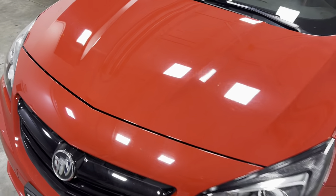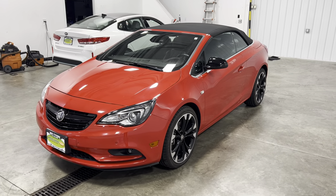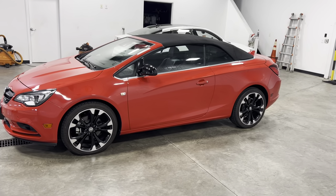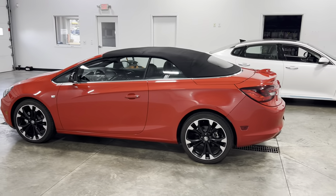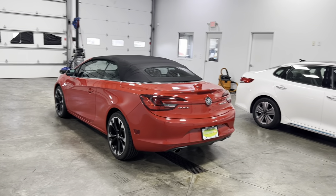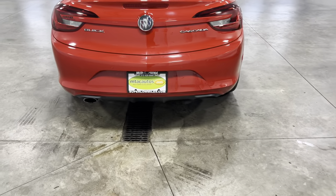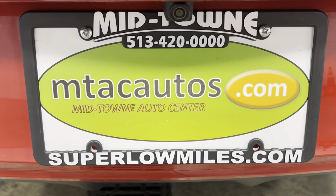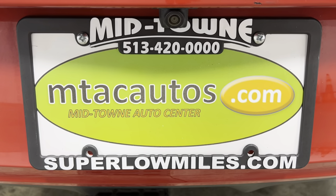Very nice, very clean. I absolutely love driving these — super fun to drive, very comfortable, very reliable. If you have any questions about this vehicle, give us a call at 513-420-0000, or go to our website at mtacautos.com. That is where you will see all the photos taken of this vehicle from every angle imaginable. You can also fill out an application and get pre-approved for this vehicle or any other vehicle listed on our website. Once again, any questions — 513-420-0000. Thank you so much for watching, have a blessed day.